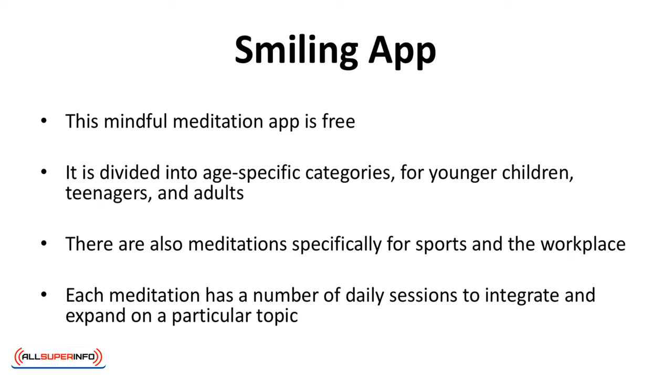The Smiling app is a free mindful meditation app divided into age-specific categories for younger children, teenagers, and adults. There are also meditations specifically for sports and the workplace. Each meditation has a number of daily sessions to integrate and expand on a particular topic.